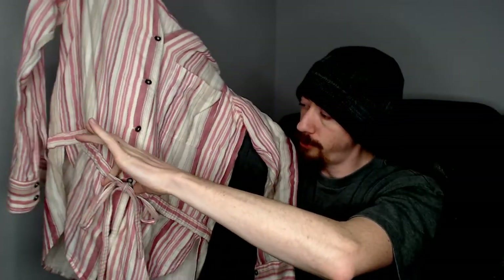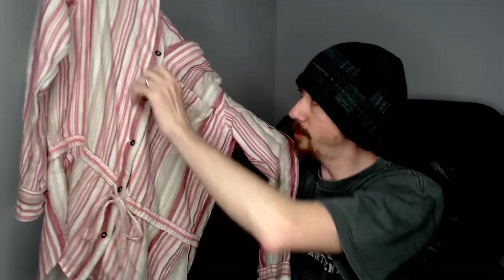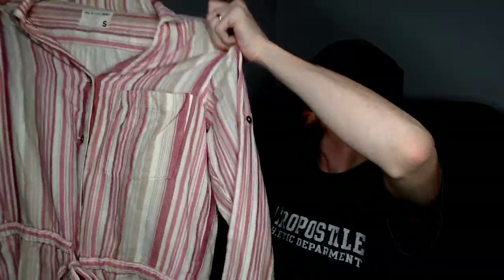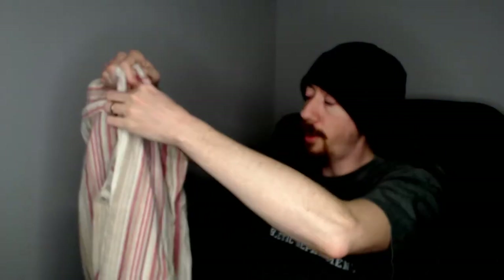Up next we have a Rag & Bone shirt, size small. It's a pink shirt with kind of strings in the front, and it does button all the way up with no buttons holding the collar — so it is in fact a button-up shirt. This seller always has a Rag & Bone item in every box we've gotten from them, and we really like Rag & Bone — it does very well for us, so we're always happy to get some.